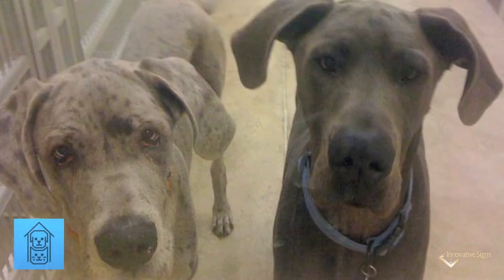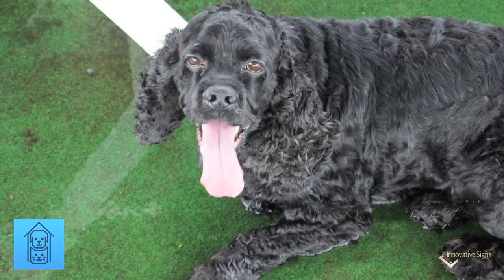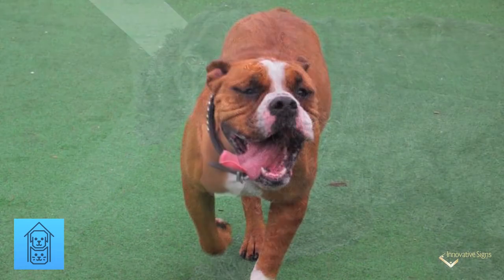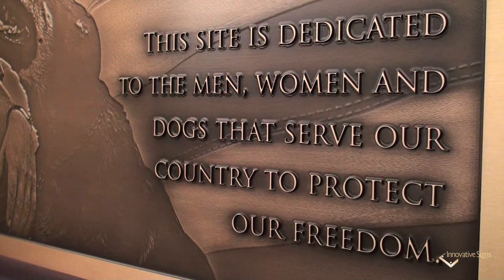We have named our indoor training arena after Joe because he was very instrumental in helping us acquire the land on which our pet hotel, Philadelphia Pet Hotel and Villas, is now located. We wanted to pay tribute to Joe and all vets including dogs that serve our country.